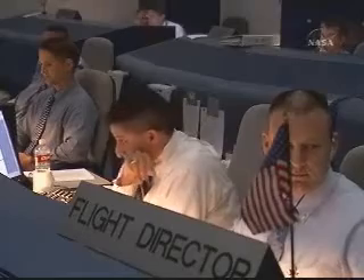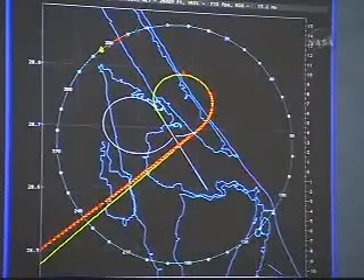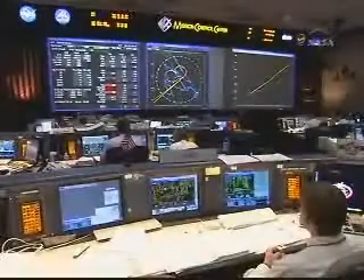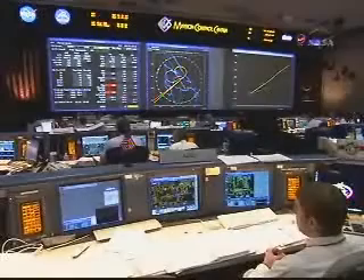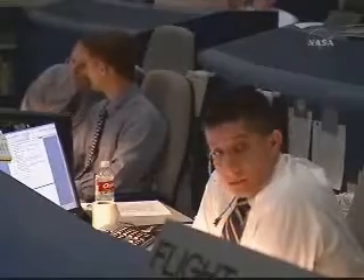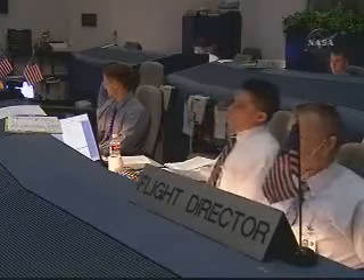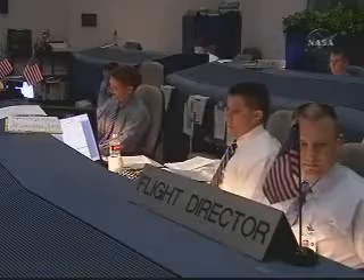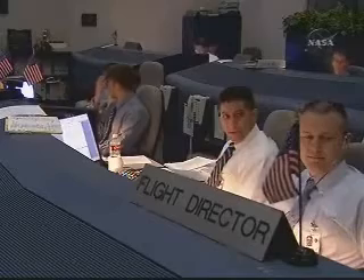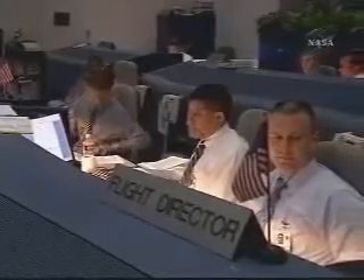Flight, CSS all axes, CDR's flying. Copy all. PLT's flying. On at the 180. Endeavour on at the 180. Endeavour on at the 90. Endeavour's on at the 90. Thanks, Jim. Houston Endeavour, field in sight. Copy field in sight, Endeavour. On glide slope on centerline. Copy, on our own. Nominal approaching land. Copy nominal.